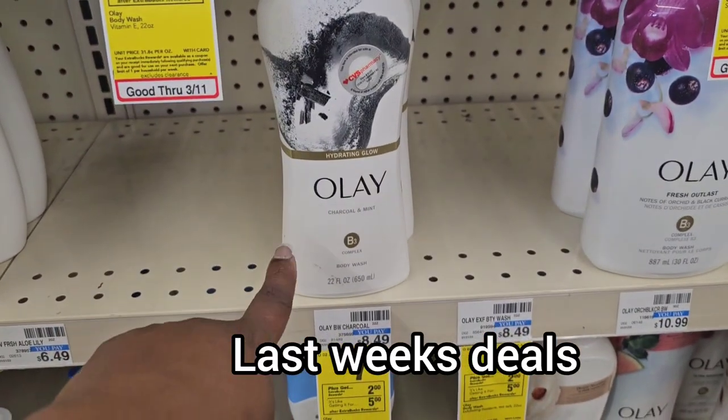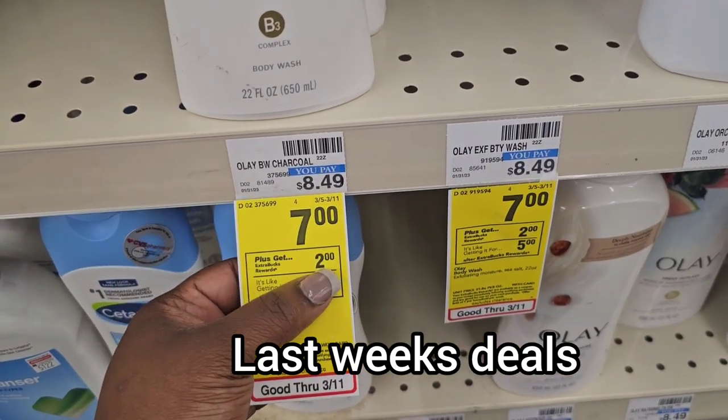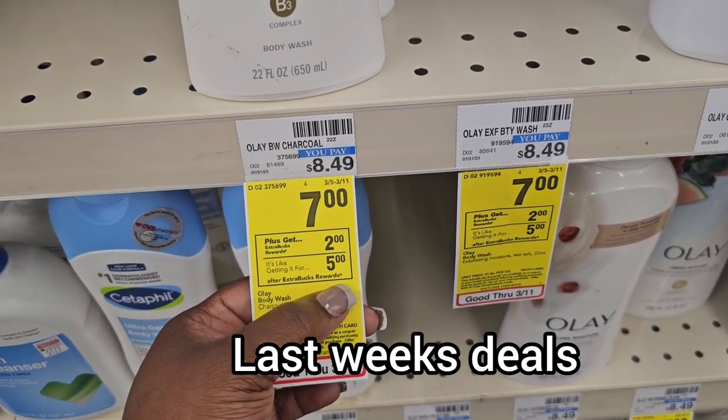I also grabbed one of these Olays. They are $7 this week and you get $2 back when you buy one. So I'm going to buy one, get $2 back — it's like paying $5.